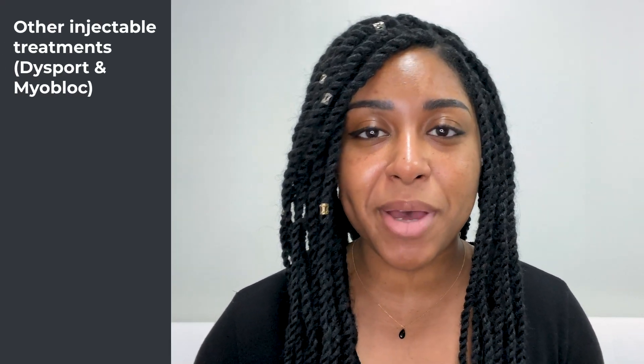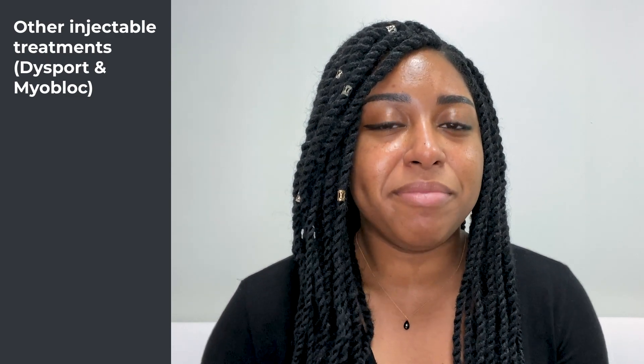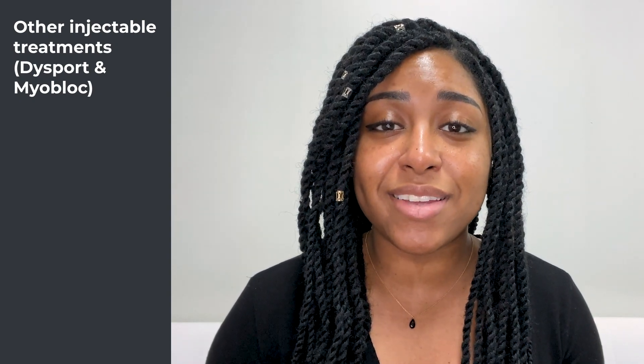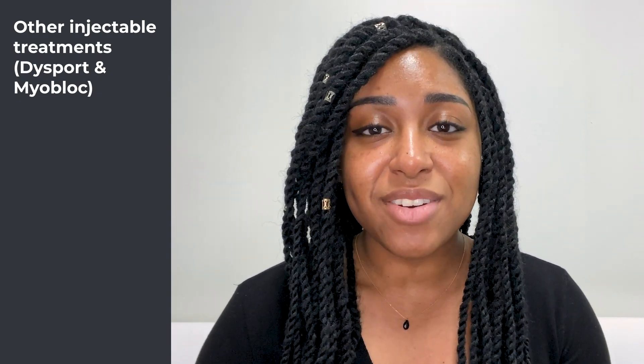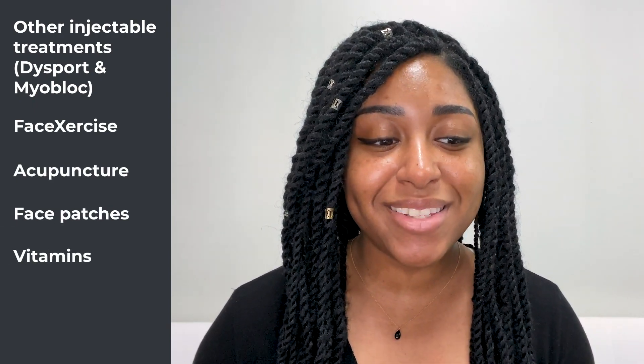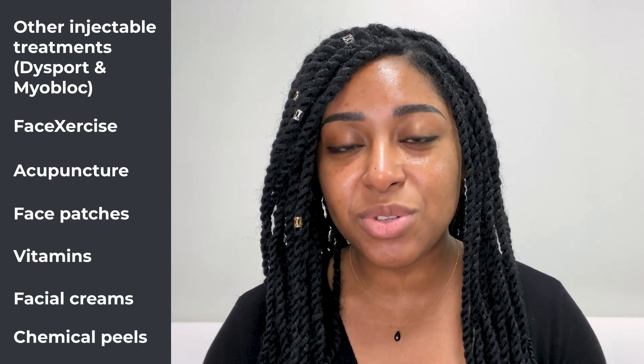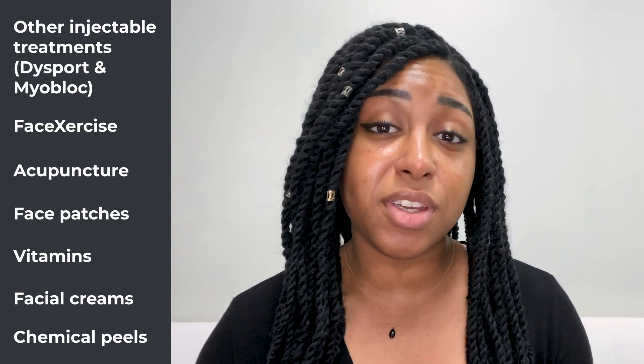If Botox isn't your thing, there are definitely some alternatives. These include other injectables such as Dysport and Myobloc — while they're both also toxins, they're a little different than Botox, though you'll probably pay a similar amount. There's also face exercise, acupuncture, face patches, vitamins, facial creams, and chemical peels, so there are plenty of options even if Botox isn't something you're looking to do.